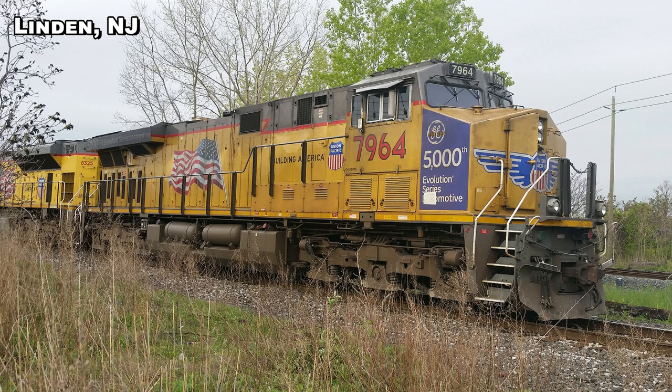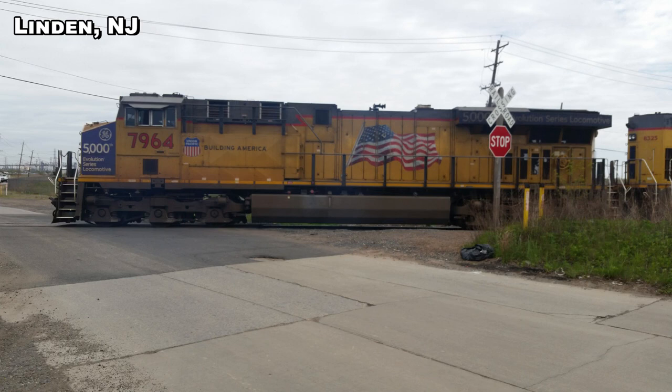In 2002, GE released the first of a new series of locomotives that would replace their popular Dash 9 series. The ES44DC and ES44AC, commonly called GEVOs for General Electric Evolution Series, were designed to meet the stricter diesel locomotive emission standards imposed by the EPA Tier 2 regulations that took effect in 2005. To meet the new standards, GE developed the 12-cylinder GEVO-12 engine.